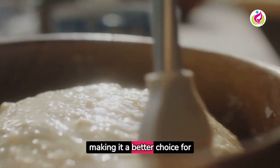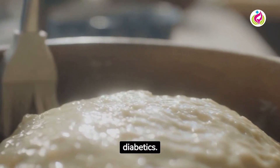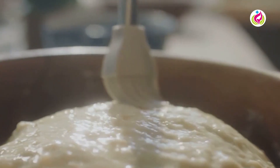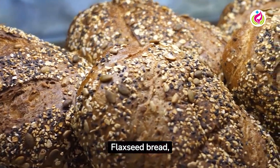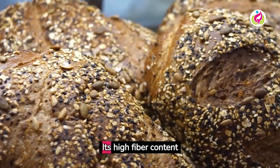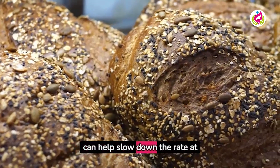Choose whole grain sourdough for maximum benefits. Flaxseed bread, loaded with omega-3 fatty acids and fiber, is also an excellent choice. Its high fiber content can help slow down the rate at which sugar is absorbed into the bloodstream.